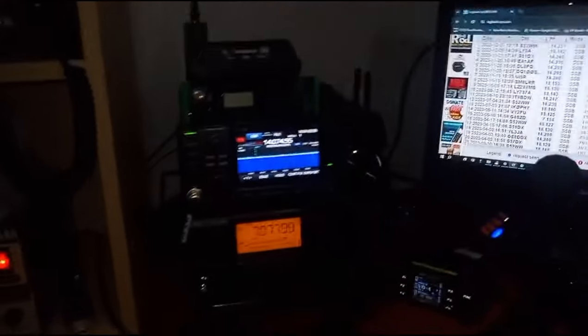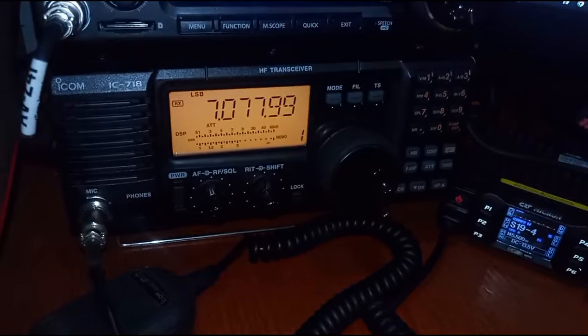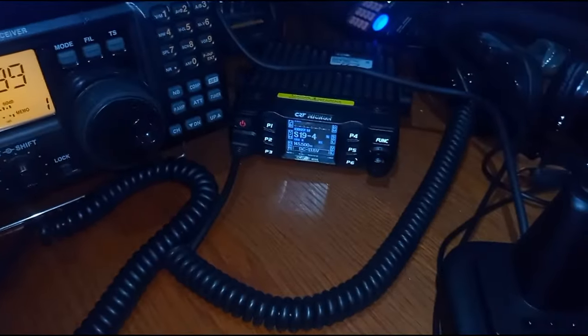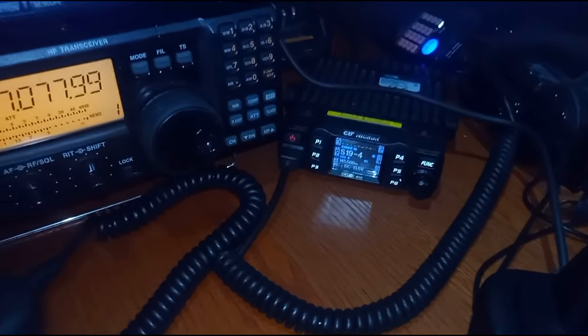We're going to try and sell that. We might sell it — if it doesn't sell, we'll keep it — the ICOM IC-718. We're going to keep the CRT, just for repeaters. We like that. It's a tiny, cracking little radio.